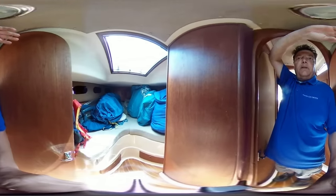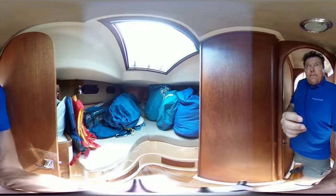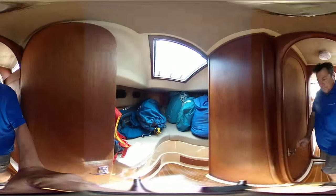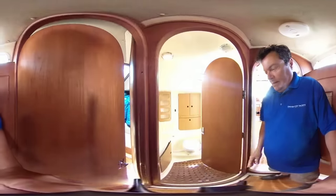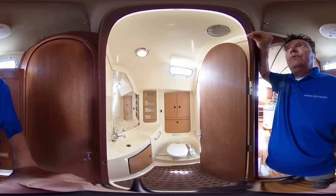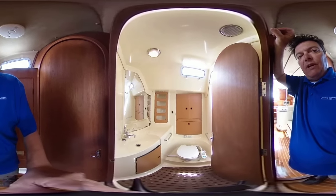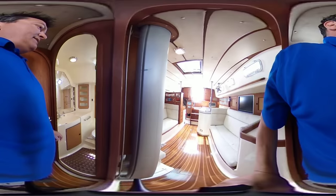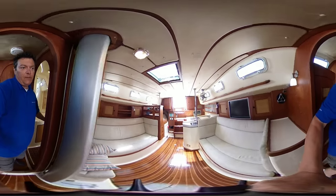All the sails are stored up in the bow area here. Just a quick peek — lots of body, they're clean and white, very crisp. There's your Dodger and Bimini in the front as well. There's a Jabsco compact manual head, and you've got your vanity area here as well. It's a nice size head for a sailboat this size — it's a 36 CS.